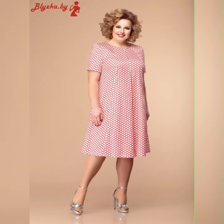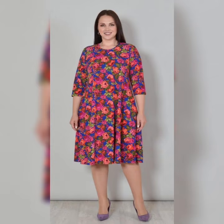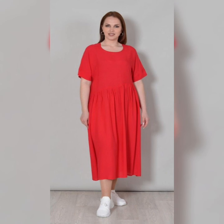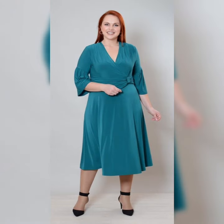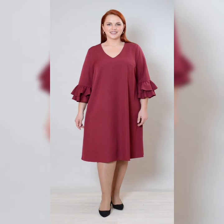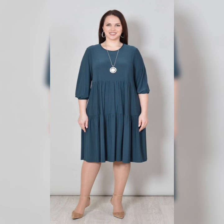Another popular style of A-line plus size dresses is the lace dress. This dress is perfect for women who want a more formal and elegant look. It is typically made from delicate lace fabric and is available in a variety of colors. It can be dressed up with heels and jewelry.